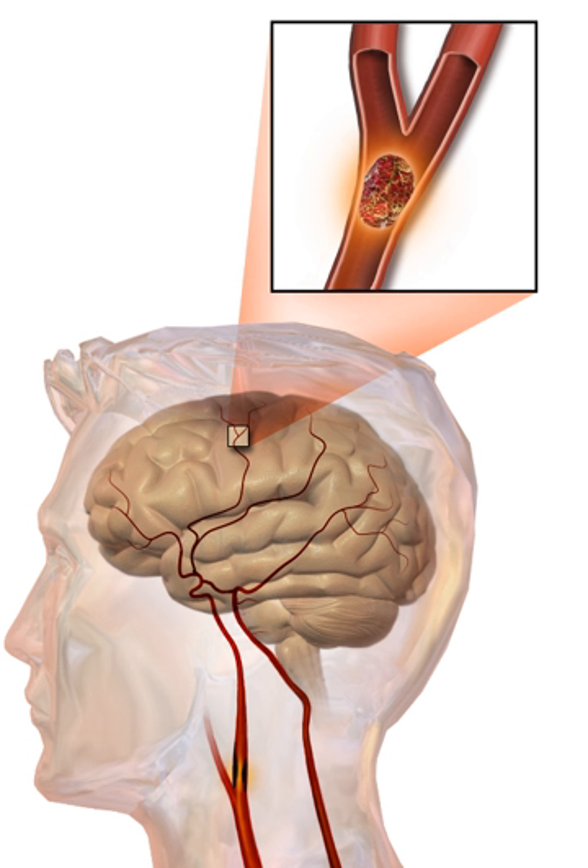High blood pressure accounts for 35–50% of stroke risk. Blood pressure reduction of 10 mm Hg systolic or 5 mm Hg diastolic reduces the risk of stroke by approximately 40%. Lowering blood pressure has been conclusively shown to prevent both ischemic and hemorrhagic strokes, and is equally important in secondary prevention. Even patients older than 80 years and those with isolated systolic hypertension benefit from antihypertensive therapy.